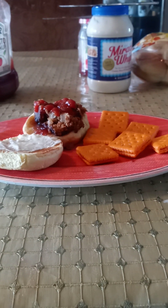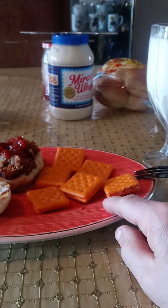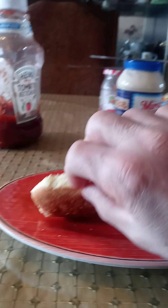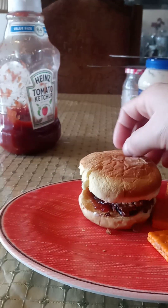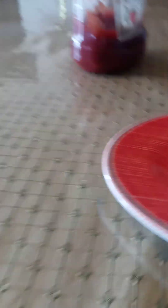You know, if you have crackers like these with milk, that's good enough for a snack. But if you add it to a sandwich, it'd be nice — like this meatloaf sandwich. Yeah, let me see how it tastes. It looks delicious. Let me take a bite of it.